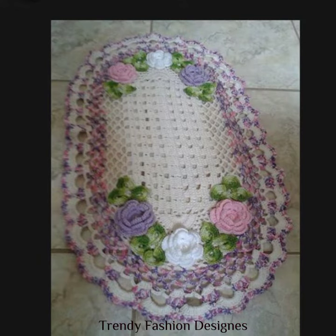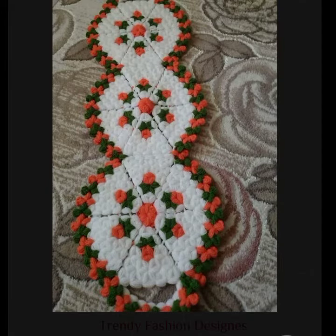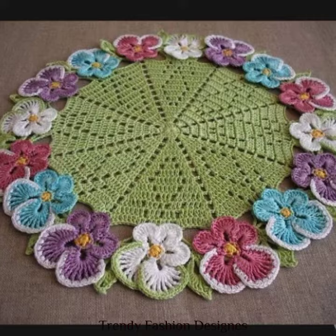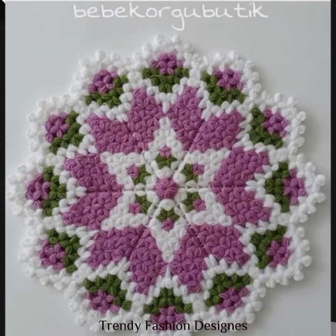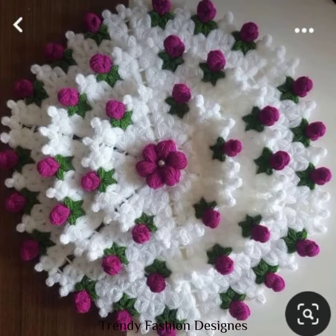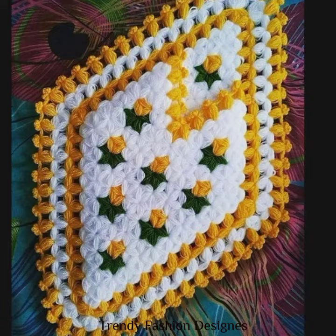Recently maine handmade knitted cheezein daali thin jis mein aap logon ka bohat zyada acha response aaya, jis mein agayen rugs, agayen sweaters aur bohat si cheezein thin. Agar aapne nahin dekhi to ja kar dekhein, bohat zyada acha ideas the. That's why maine aaj yeh bhi upload kar di hai — handmade knitted mattes ideas aur design.